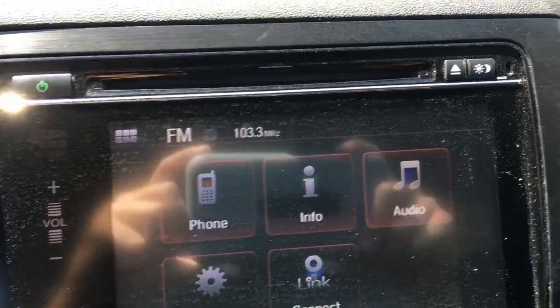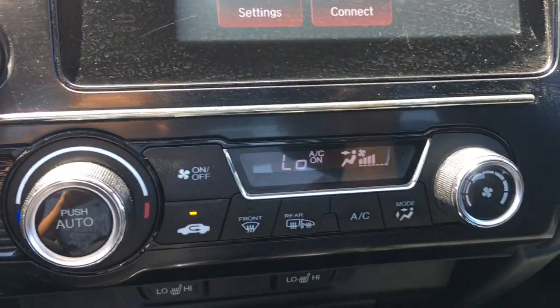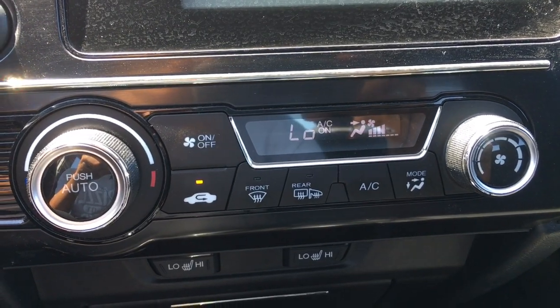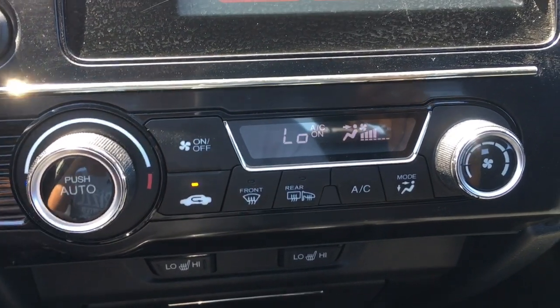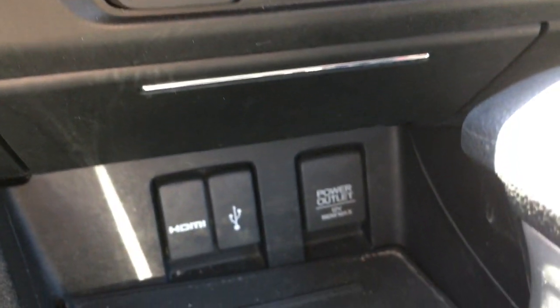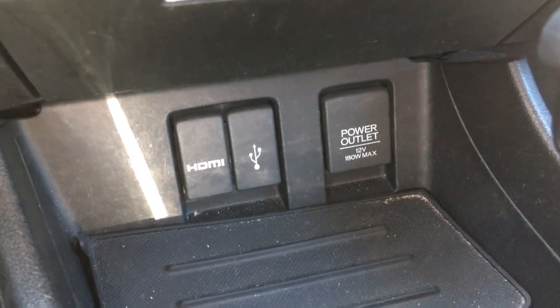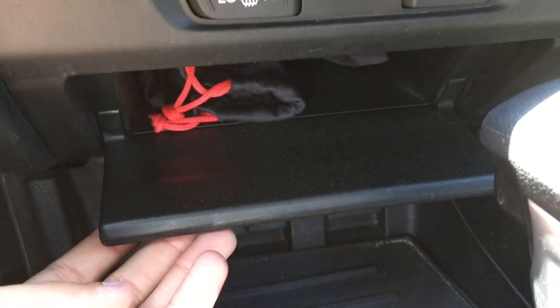There's also a CD player right up top. You can adjust the brightness on your screen with that button right there. Down below is your dual climate zone for driver and front passenger — currently got that AC blowing. Heated seats for driver and front passenger as well. Just below there's your HDMI port, USB, and 12-volt power outlet, as well as a little storage tray.